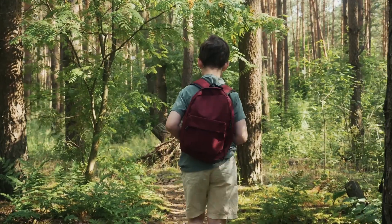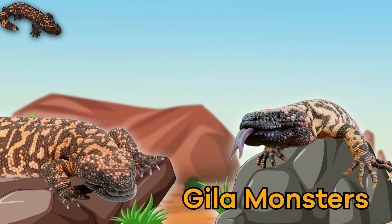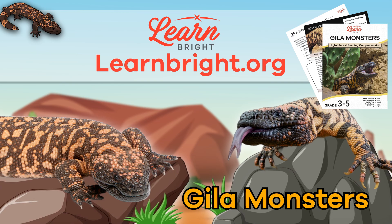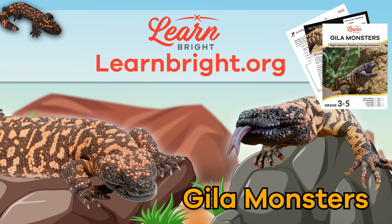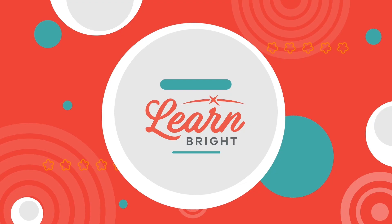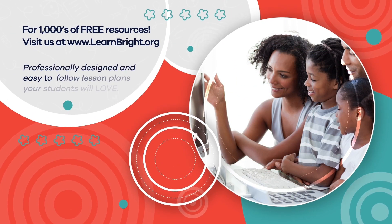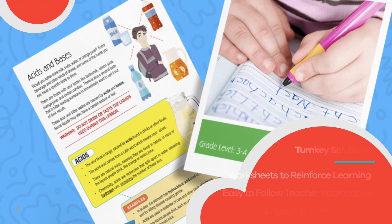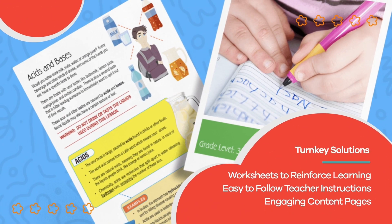Nice work, monster magicians! If you liked learning and reading along with us, please make sure you visit LearnBrite.org for even more cool lessons. Hope you had fun learning with us! Visit us at LearnBrite.org for thousands of free resources and turnkey solutions for teachers and homeschoolers.